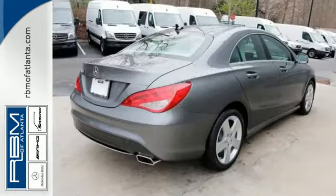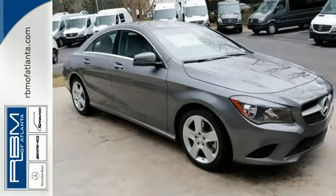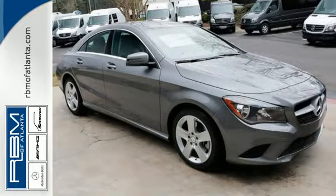The sporty coupe styling captures looks without catching the wind. Inside, the ergonomic design of the interior makes it easy on you, while the design makes it easy on the eyes.